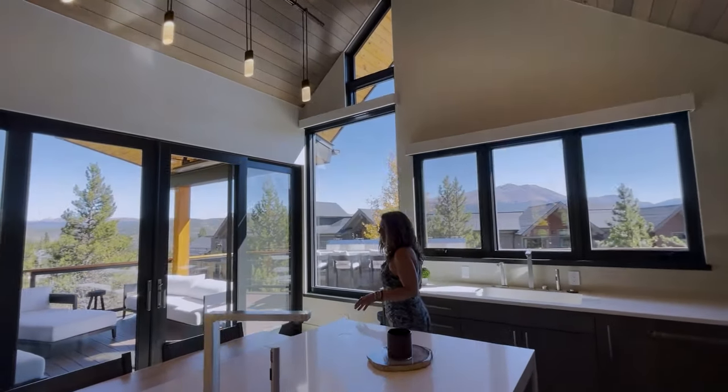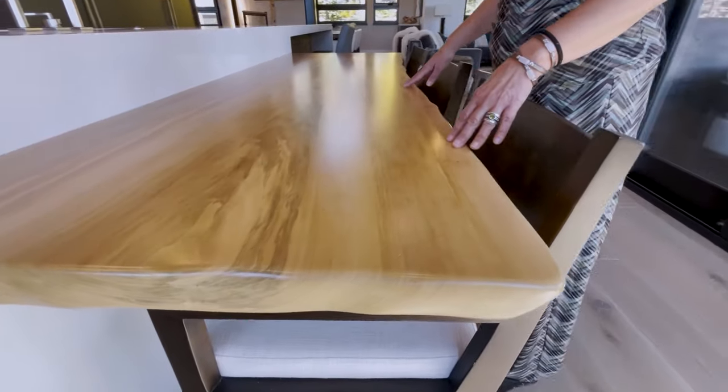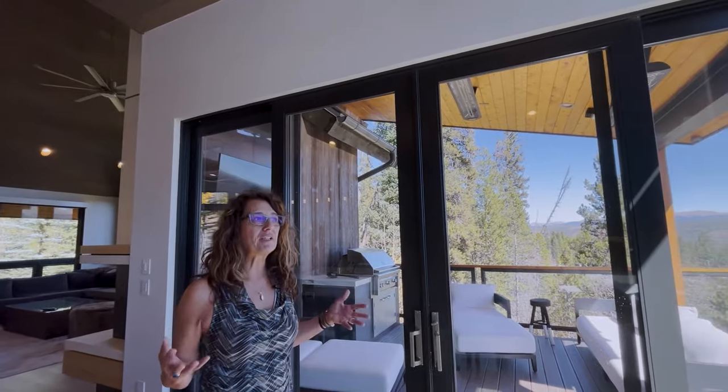The kitchen comes complete with two dishwashers and two sinks, all custom cabinetry, and a beautiful Viking stove. Another feature that I love about this property is the live edge table that was created as your little island seating.